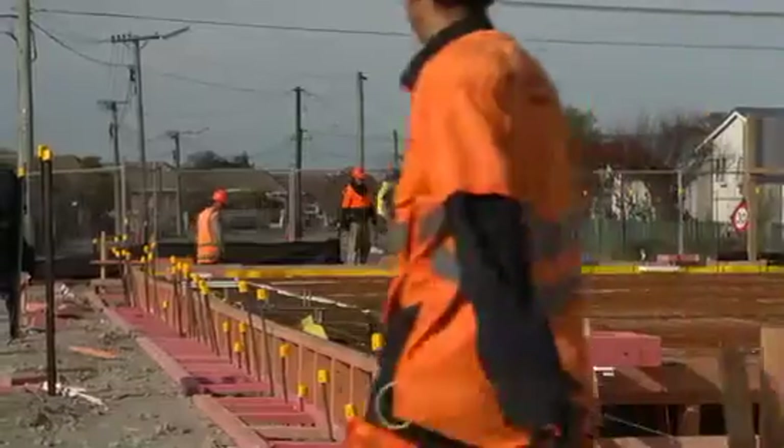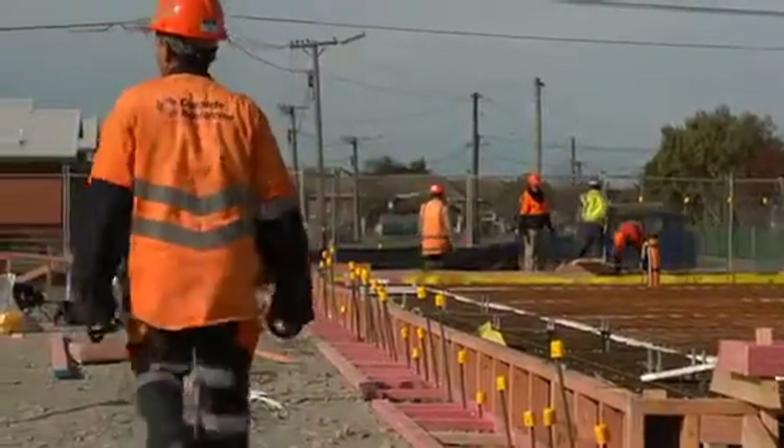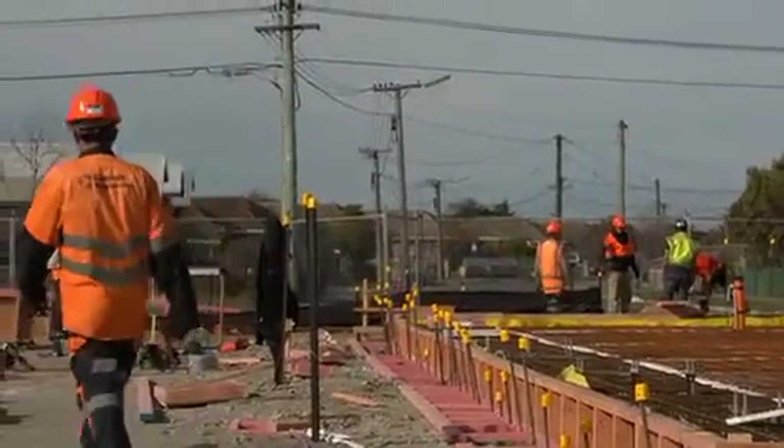It also features an outdoor stage, which can be used for performances, and it also includes changing spaces and a kitchen facility. At the moment we're working on the foundations, with the pour due to occur shortly. Once that's complete, we'll be moving on to the precast panelling.